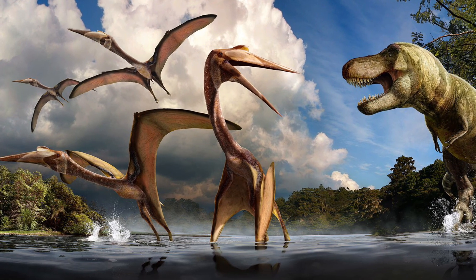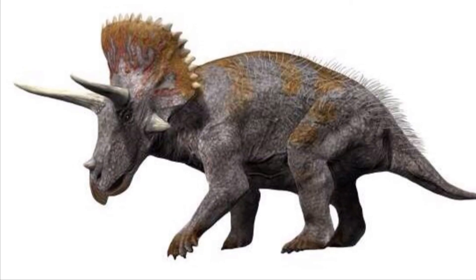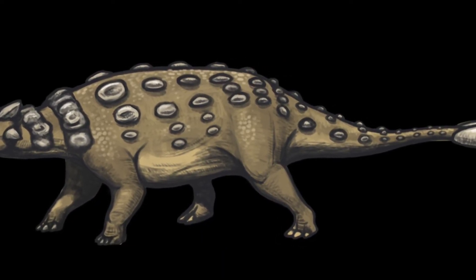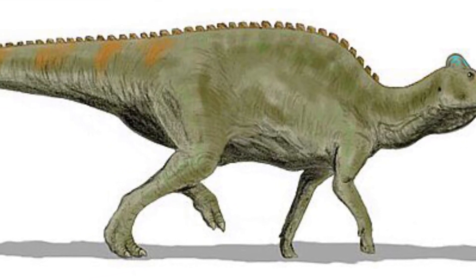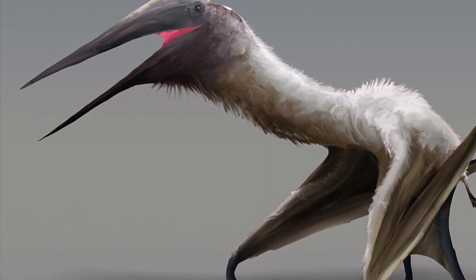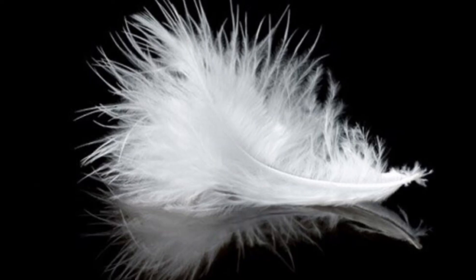Quetzalcoatlus lived with famous dinosaurs like Tyrannosaurus, Triceratops, and Ankylosaurus, but also with dinosaurs further to the north like Pachyrhinosaurus, Gorgosaurus, and Edmontosaurus. Just like all pterosaurs, Quetzalcoatlus had pycnofibers, which are often compared to hair but are actually more like feathers.